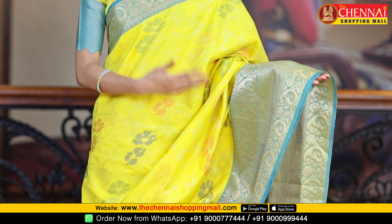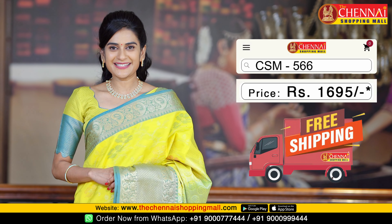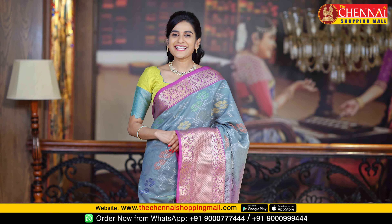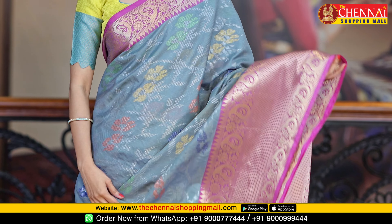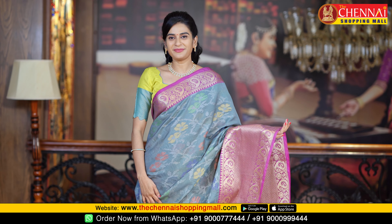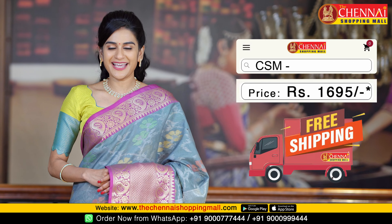Neon yellow with rama green color combination, saree code CSM5666. Next saree — one more very very pretty color combination: grey and purple color combination, a very rare color combination, saree code CSM5666.